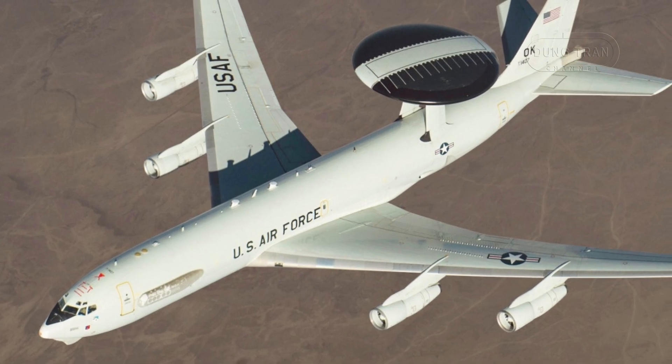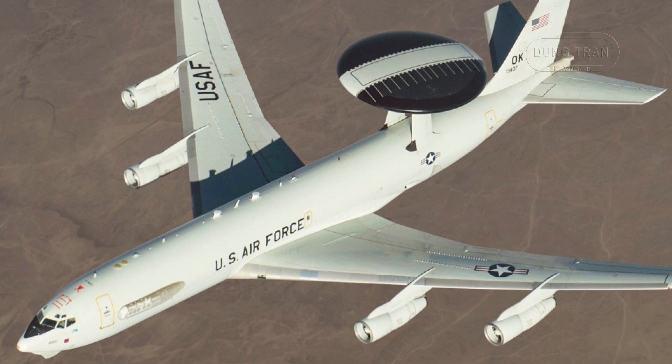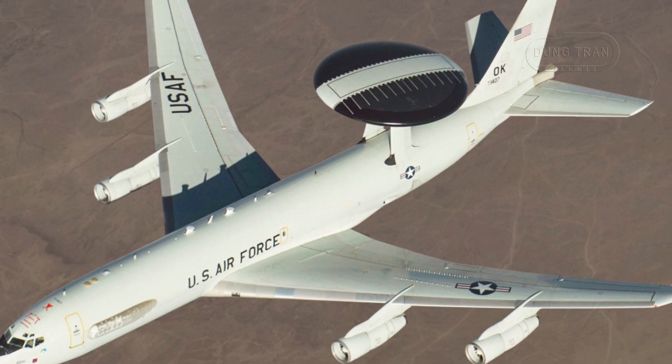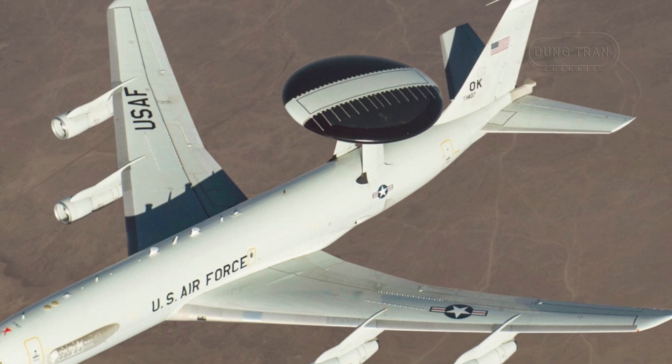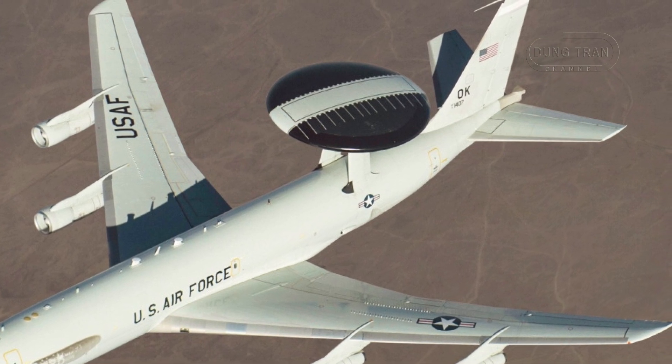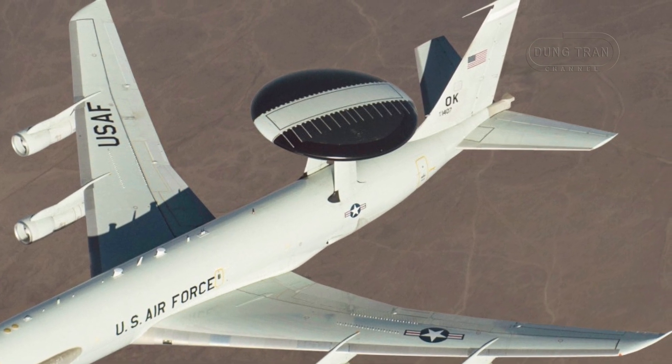The only aircraft that can truly match or surpass the Wedgetail in capability is the U.S. Air Force's E-3 Sentry. However, the latter's reliance on an older Boeing 707 airframe and mechanically scanned radar system has led to its planned replacement by the E-7A.